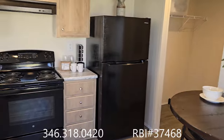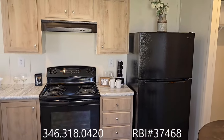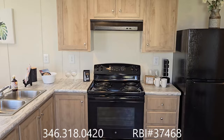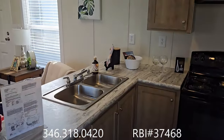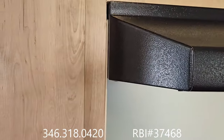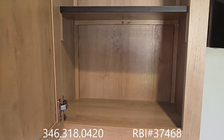Appliances do come with the house — on the back side, an 18 cubic foot refrigerator, electric stove range, 50/50 split sink, full depth cabinets, fully finished out top and bottom.